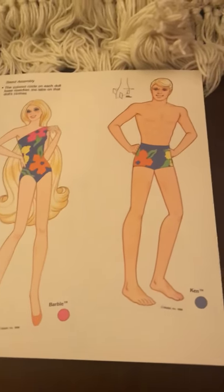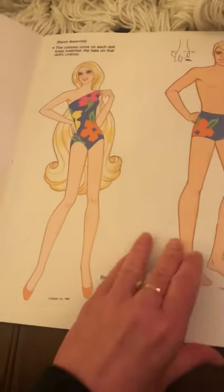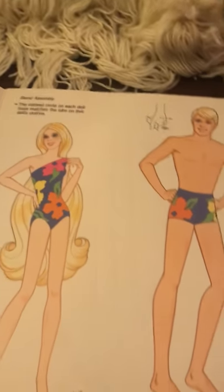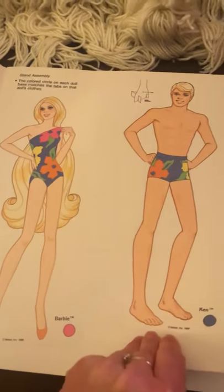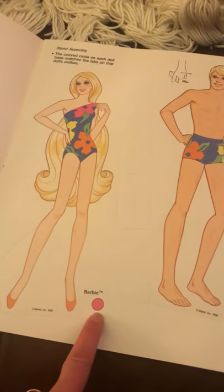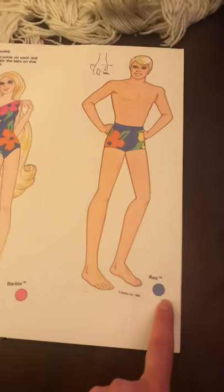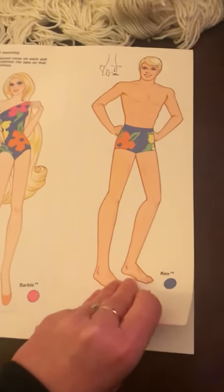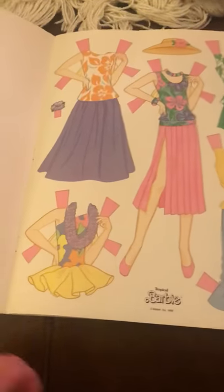So I just figured I'd go through it. Here you have Barbie and Ken, the directions on how to use them. You can see the fold-up paper stands, and you can also tell there are colors in the corner so that you know what clothes go to who. Here's the first page, which is for Barbie.